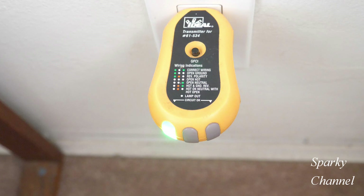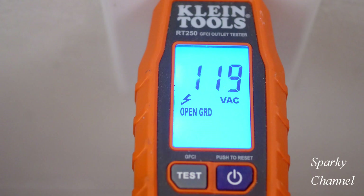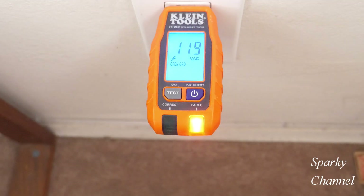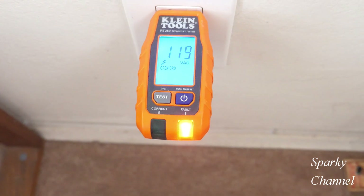Nothing happened — the GFCI did not trip. I'll try my Klein RT250 GFCI outlet tester. It says 119 volts AC, open ground, and it says fault. Let's try its GFCI test. Once again it did not trip the GFCI receptacle.